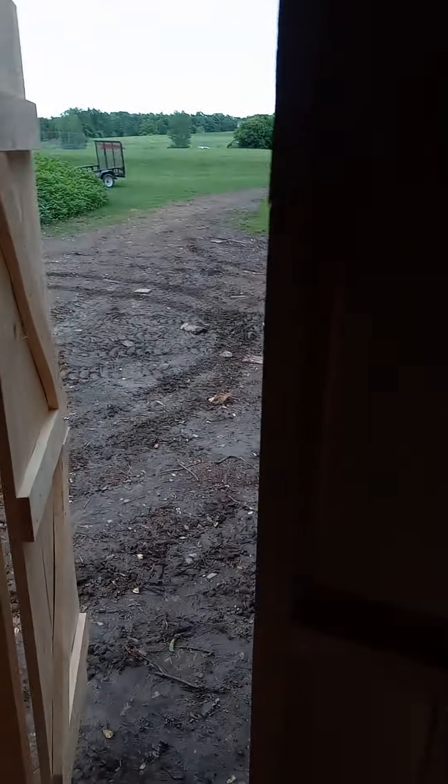He can stand up in here — he said he wanted to be able to stand up and he's six feet tall. This is just over six feet, so he can stand up in here. This is just the shooting shack I got done building.